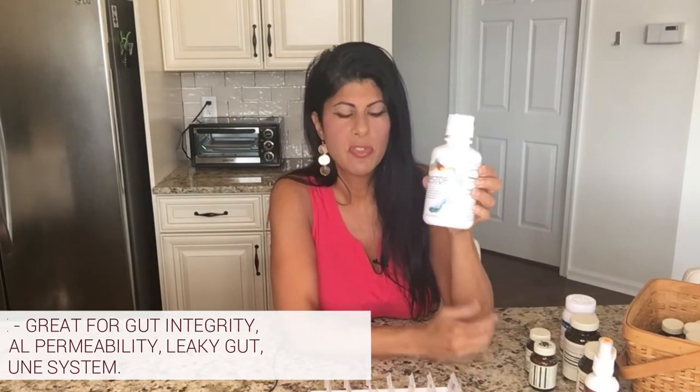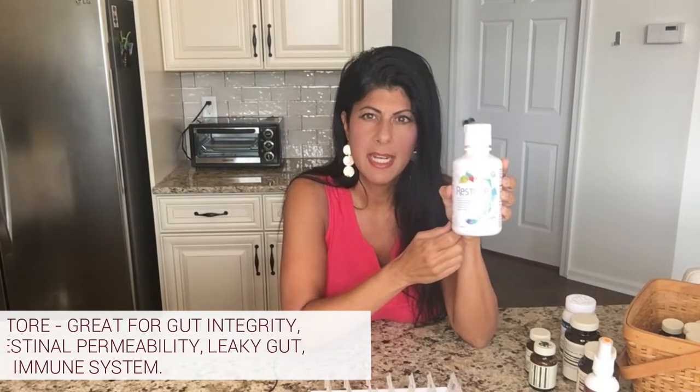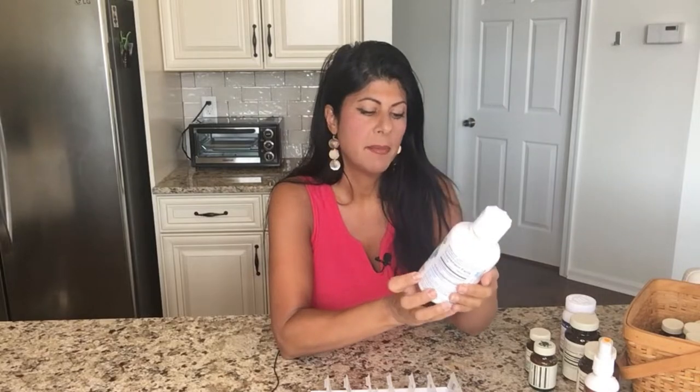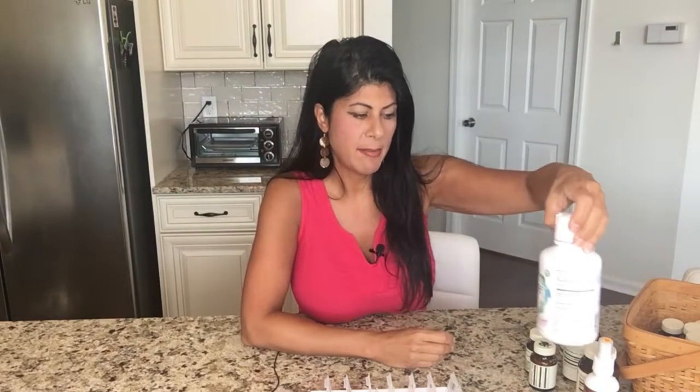Let's start with a product that has just come back into my life recently — I was using it years ago. It's called Restore. This is a liquid product that does not have to be refrigerated. It's really good for gut integrity, intestinal permeability, and leaky gut, and it's good for your immune system. There's been tons of research done on it and it's really popular. I just started integrating it again and also recommending it to many patients.